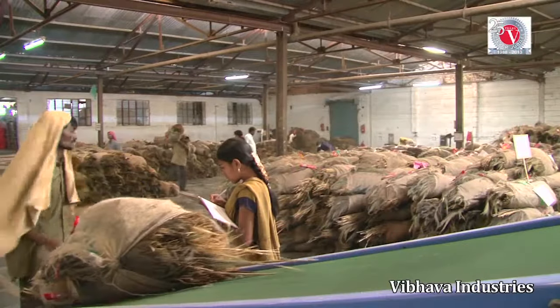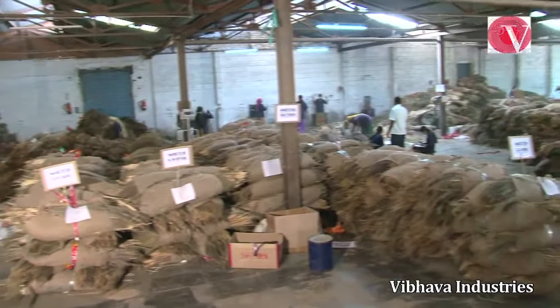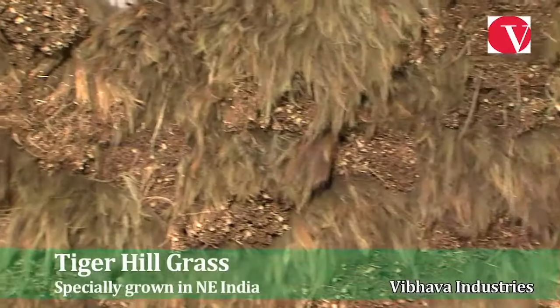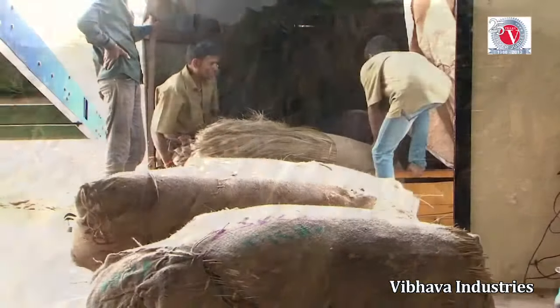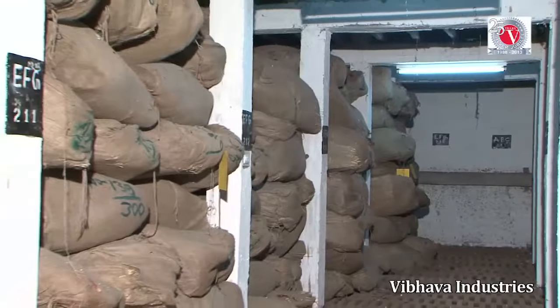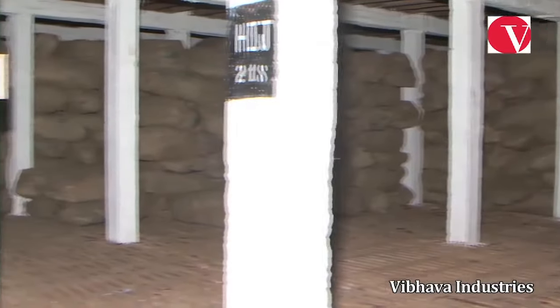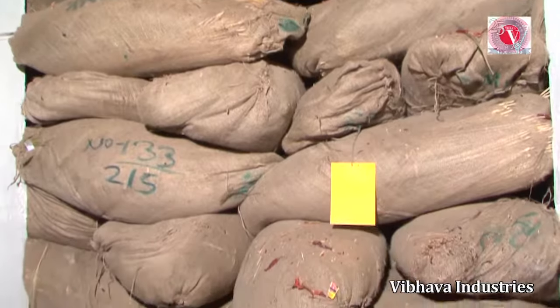Instead of using locally available materials such as coconut sticks and palm leaves, Monkey Brand uses a grass that is specially grown and procured — tiger hill grass from the northeastern parts of India. This seasonal grass is carefully transported to Hubli in Karnataka, where it is kept in cold storage at an optimum temperature of 18 degrees centigrade to protect the moisture content and retain its flexibility.